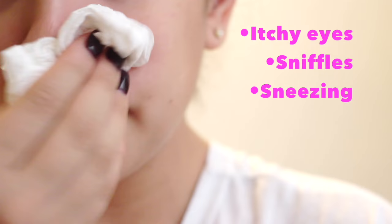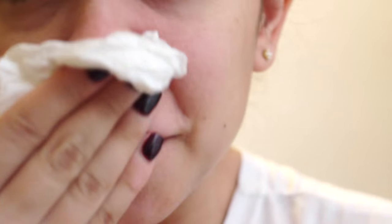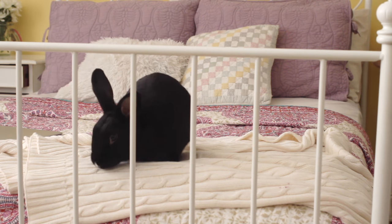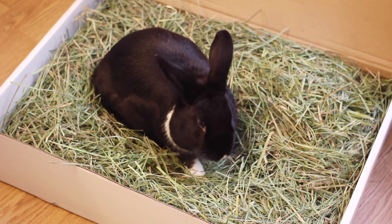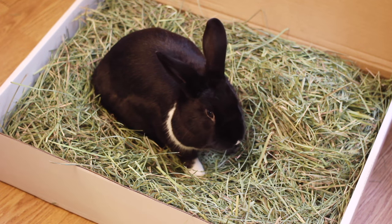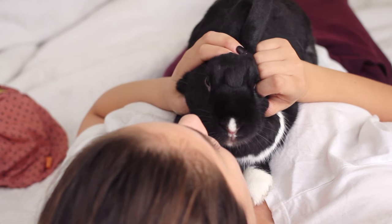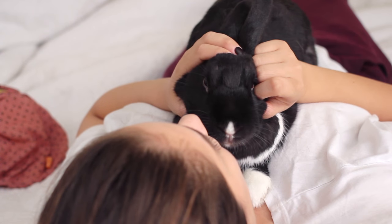Itchy eyes, sniffles, it's no fun. I'm allergic to Lennon, and sadly one of the main reasons people give up on their rabbits is due to allergies. So if this is you, watch this video and learn how to combat your rabbit allergies so you can keep your bunny and live a happy life with them.